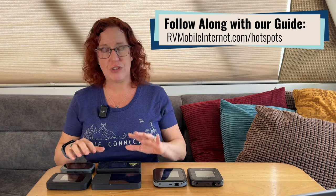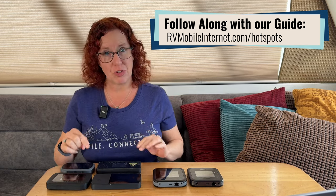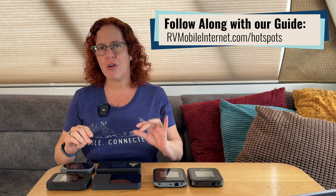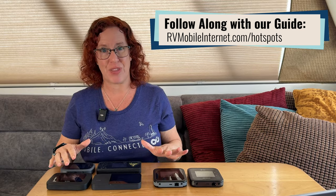Don't focus too much on the specific devices I have on the table — this just happens to be what's available today and what we have in our household to share with you. These devices change all the time; there are new features and new models. Do check in with our guide that goes along with this video for our current featured hotspot devices to consider when you are ready to shop.